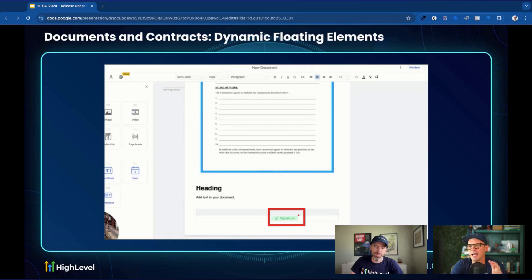Documents and Contracts: the dynamic floating element has been massively improved. What was happening before is when you inserted a floating element like a signature field, and then you added a paragraph or image above it, it would stick to an absolute location on the page and wouldn't move with the content. Now it dynamically moves with where it was anchored — similar to how Google Docs works. Probably pretty challenging to fix from an engineering perspective, but much appreciated. Great work to the team on that one.